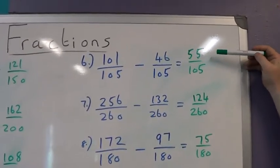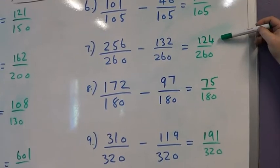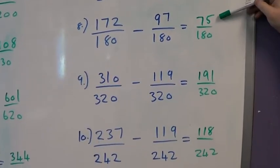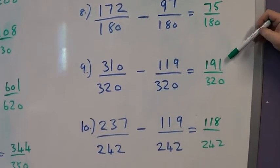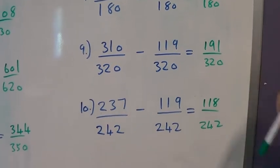Then a subtraction. Question 6: 55 over 105. Question 7: 124 over 260. Question 8: 75 over 180. Question 9: 191 over 320. Question 10: 118 over 242.